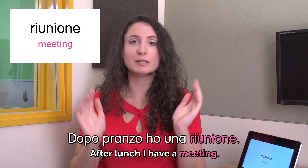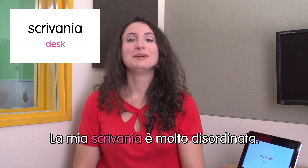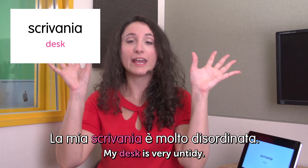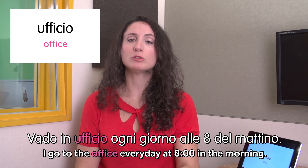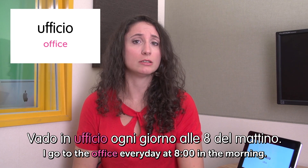Next word: scrivania — desk. La mia scrivania è molto disordinata. My desk is very untidy. I don't like tidy desks — chaos! Next word: ufficio — office. Vado in ufficio ogni giorno alle otto del mattino. I go to the office every day at eight in the morning. See you next week and let me know what you think about your office life. Bye bye!